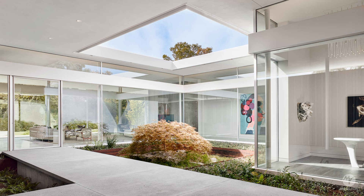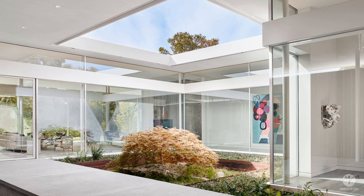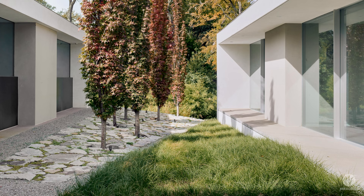The central courtyard, with an impluvium in the roof that allows rainwater and light to pass through to the garden below, welcomes guests to the home with floor-to-ceiling glass walls that provide natural light and views.